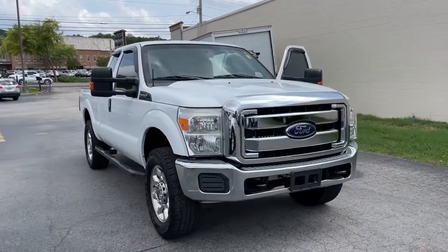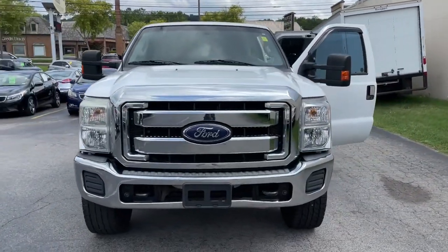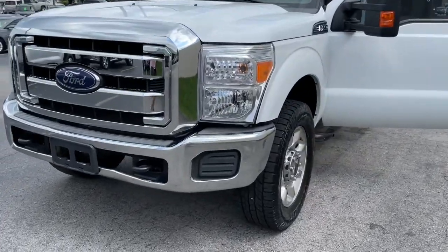Look no further than the 2015 Ford F-250. Get the full-size pickup you can count on.